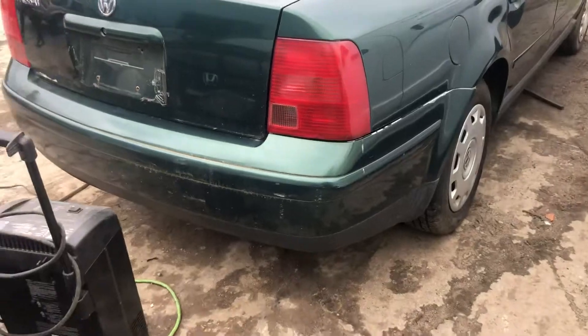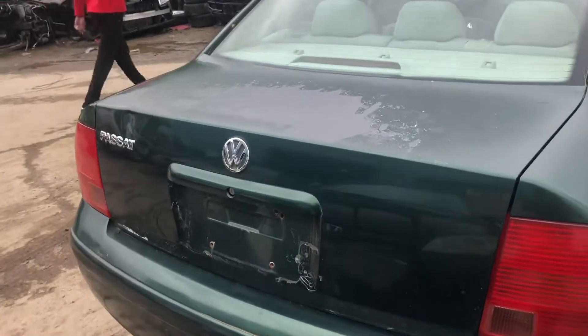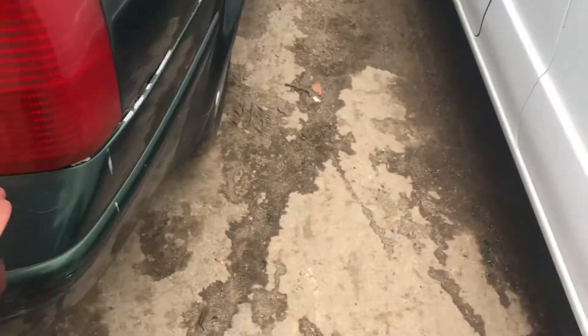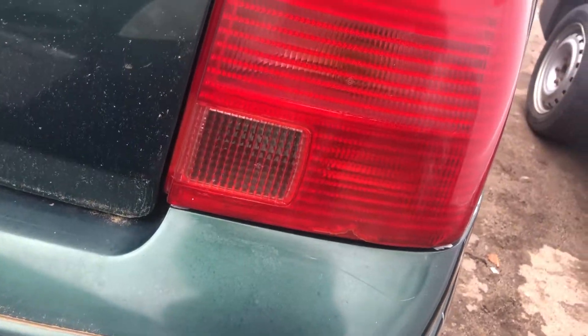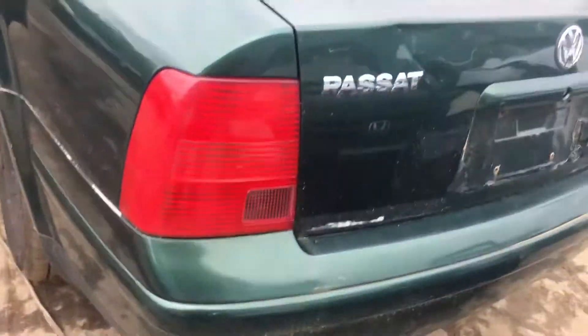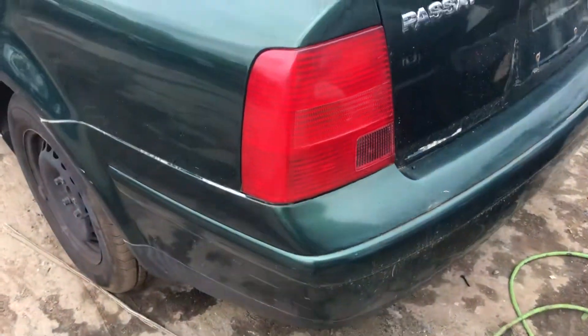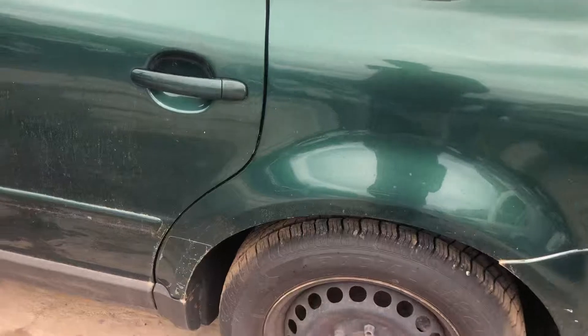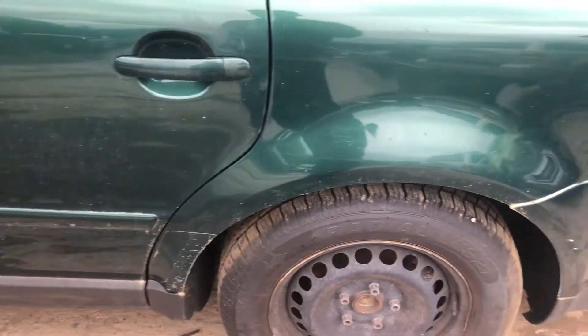Rear bumper is scuffed up. Lid is dented. Tail light is cracked. Other tail light is stress cracked. Quarter panel dented down by the wheel well.